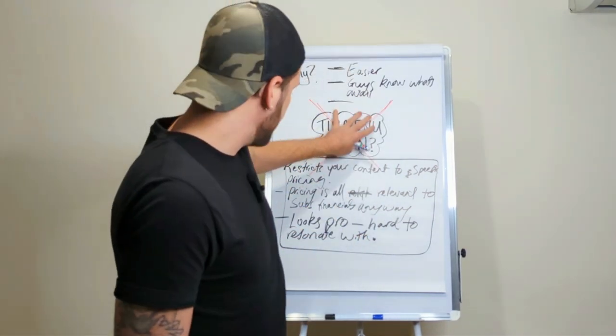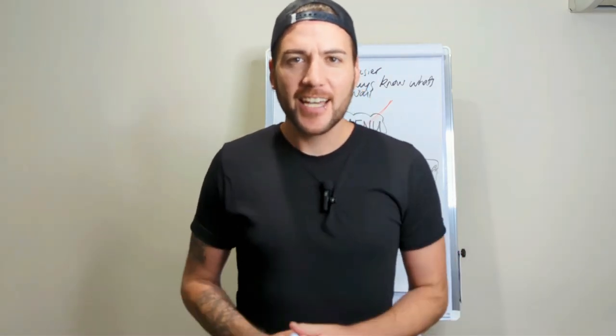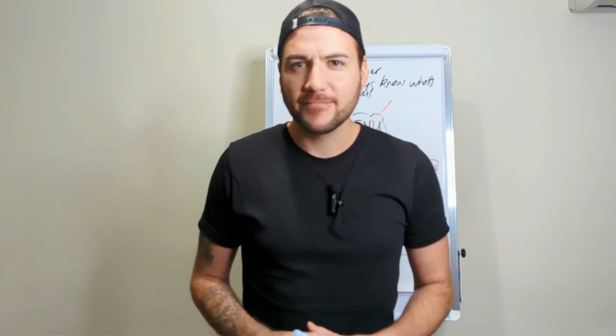If you think this video brought you some value, smash the like button, smash the subscribe button, and I'll see you in another video. Go to the link. Bye.